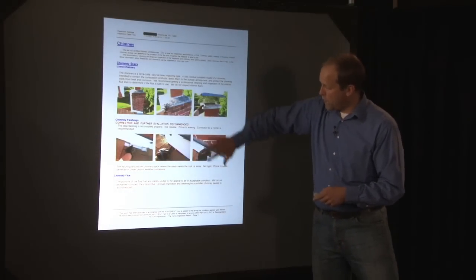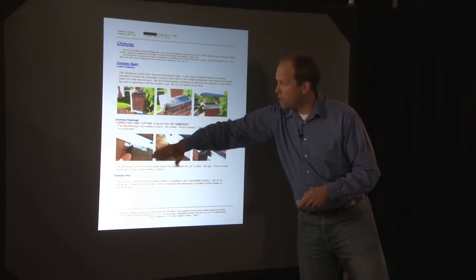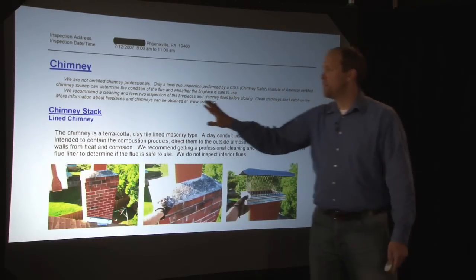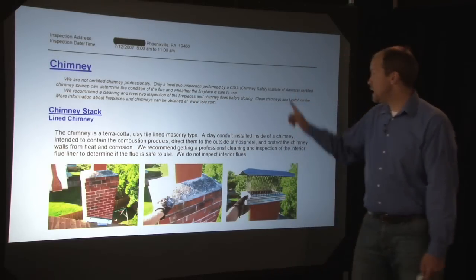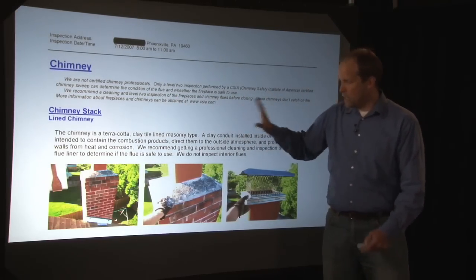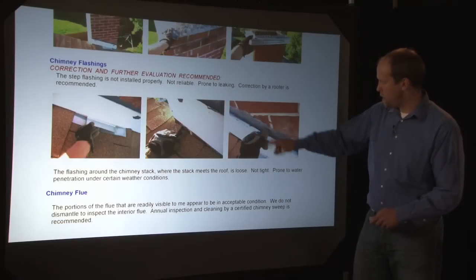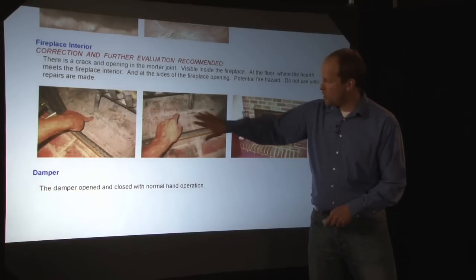This is the page for the chimney — a lot of pictures, a lot of narratives, and I go by components. We have a chimney flashing problem. There's the chimney flue. And this is a disclaimer at the top: we recommend cleaning and a level two inspection of fireplaces and chimney flues before closing. Clean chimneys do not catch on fire. So we recommend the chimney be inspected and cleaned prior to closing no matter what I say. And we go into the problems — step flashing is in poor condition, counter flashing is in poor condition. There's the chimney stack and the fireplace. There's the hearth with the crack in it.